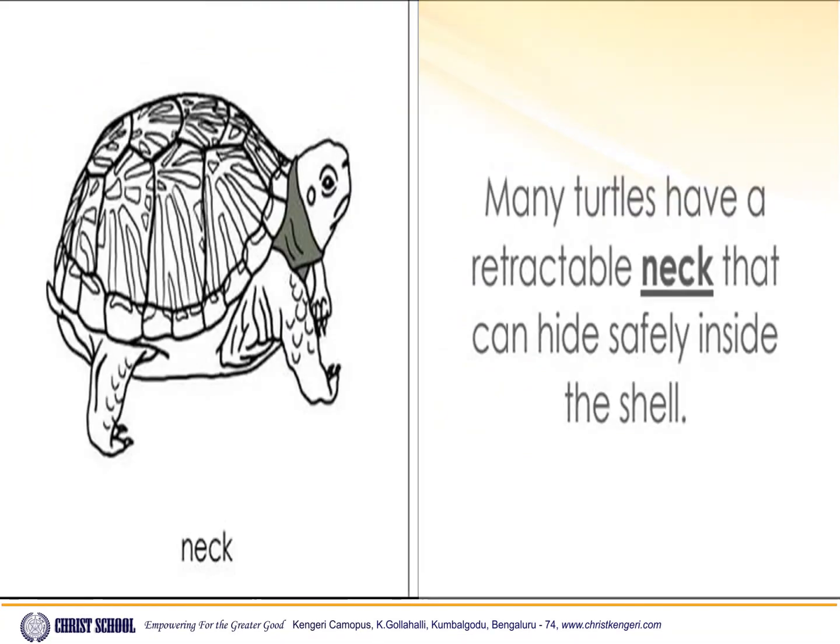Neck. Many turtles have a retractable neck that can hide safely inside the shell.